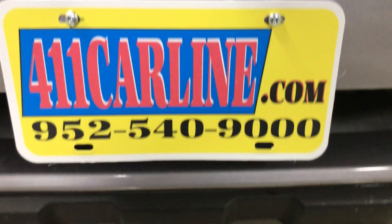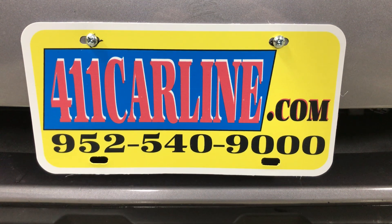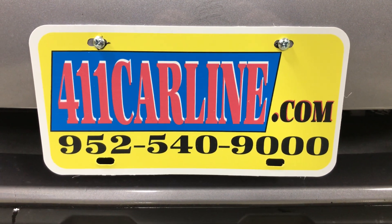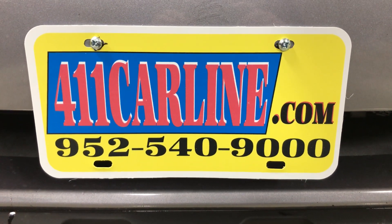Welcome to 411carline.com. You can find us at 411carline.com. The free Carfax is available there — click on the Carfax icon to see Carfax Advantage dealer or Carfax 1 owner, depending upon the car. There are also more photos and more information on our website.